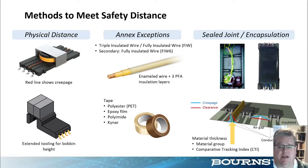The last approach is sealed joints and encapsulations — things like potting, over-molding, and transfer molding — used within the transformer to meet creepage and clearance distances without making the transformer physically larger. You might also see PC boards with air gaps or dams placed between components as another measure of meeting creepage and clearance distances that isn't necessarily on the transformer itself.